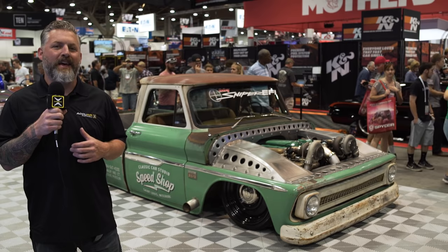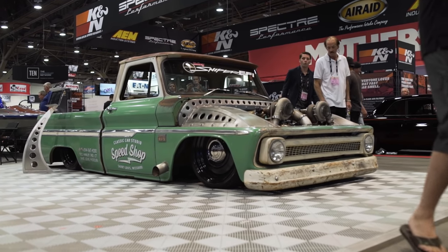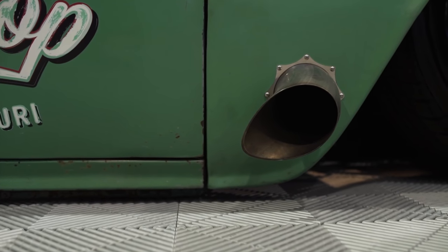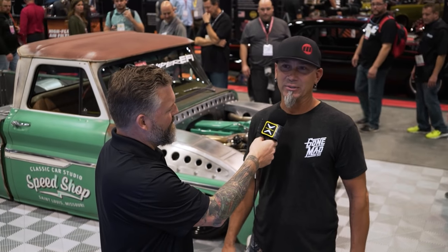Welcome back to our coverage of SEMA 2016. We're inside Central Hall cruising around to see what's cool. We found this truck here in the Holley booth by Classic Car Studio. Hi, I'm Scott France from Classic Car Studio. I built this '66 C10 truck here. It was supposed to be a shop truck, jaw dropper — joke about twin turbos, air ride, 22-inch steel wheels. Then next thing you know it all comes together. Holley saw our truck in the background and said, what does it take to get that truck to SEMA? So it was a mad thrash crunch to get the truck here for them, and glad we did. It's done now, and here we are letting the crowd see it — it's blowing up everywhere.